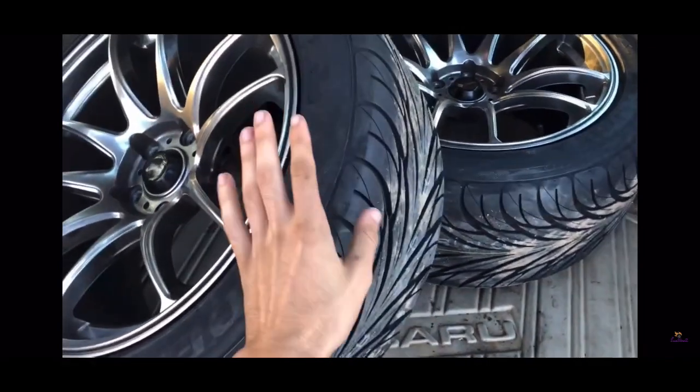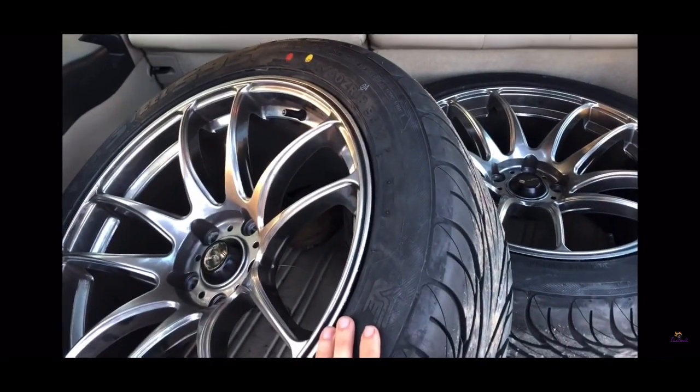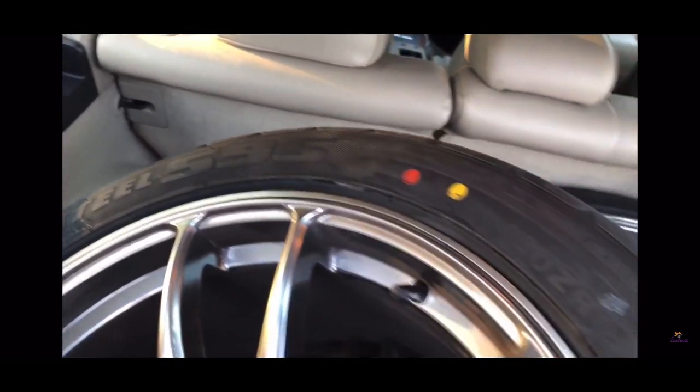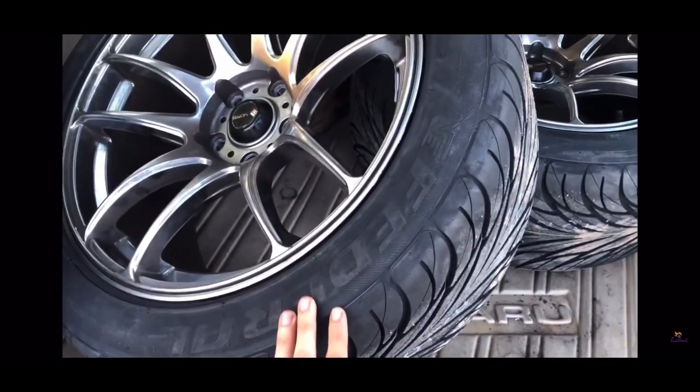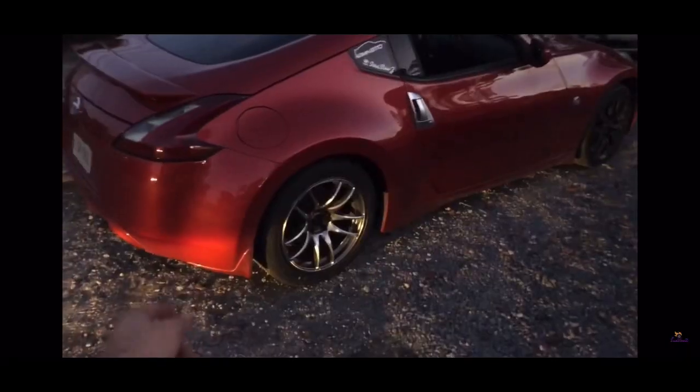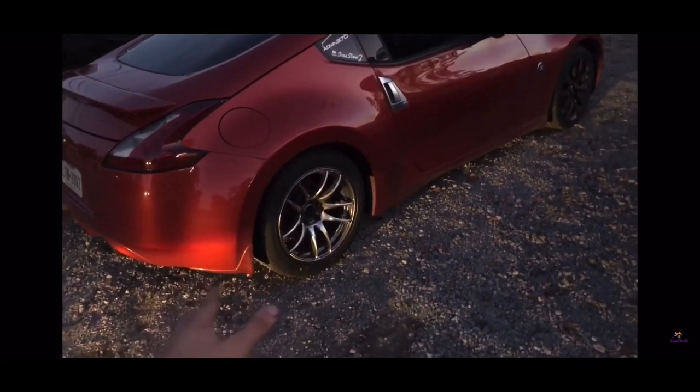The tires just came in. Put the back ones on, still waiting for the front ones. I went with the Federal 595 tires. We're going to put these on the back of the Z because the back of the Z really needs some tires. Hopefully these will help — I'll show you guys why I needed the back ones on like ASAP. This is why.